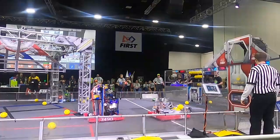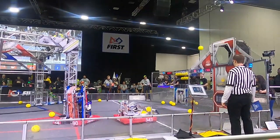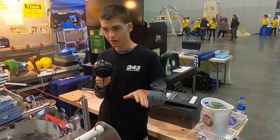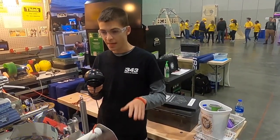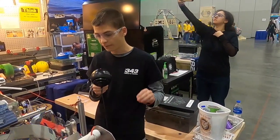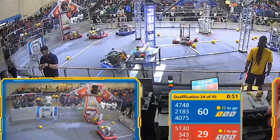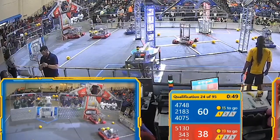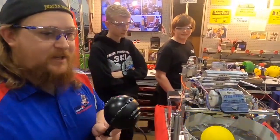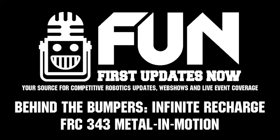Then we're going to back up and turn around so that we're facing the shooter out about in the middle of the court, and then we'll use the auto-targeting via the limelight to fine-tune the adjustment and also to determine the distance for up and down. That will be able to shoot all five of our power cells into the goal in 15 seconds. Thanks, you guys — that's an awesome piece of machinery. Always one of the favorite teams here at the Palmetto Regional. Once again, this is 343 Metal in Motion.